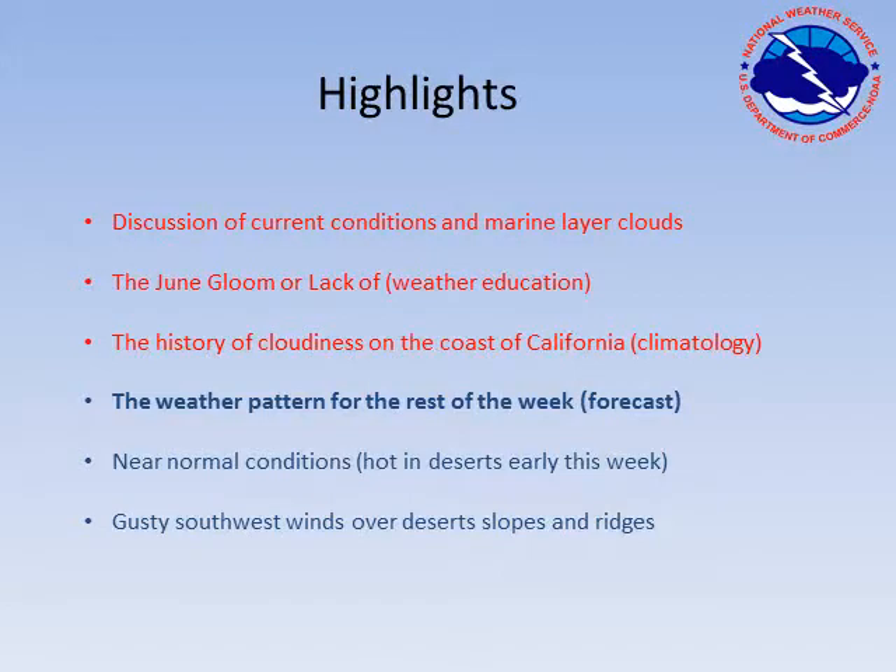The highlights we'll take a look at for this video briefing: we'll discuss the current conditions going on here Monday, June 10th and the marine layer clouds. We'll look at the history of cloudiness on the coast of California. Then we'll look at the weather pattern for the rest of the week — basically near normal conditions. We will have some gusty southwest winds over the desert slopes and ridges, and it will be hot for a couple days today and tomorrow in the desert regions.